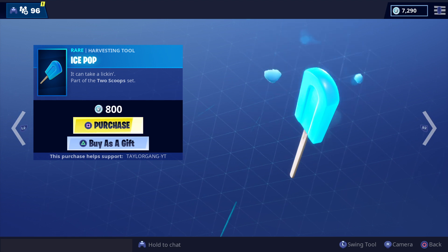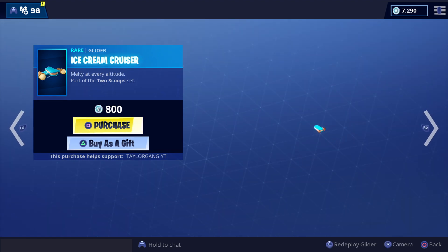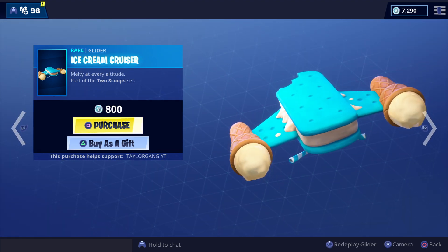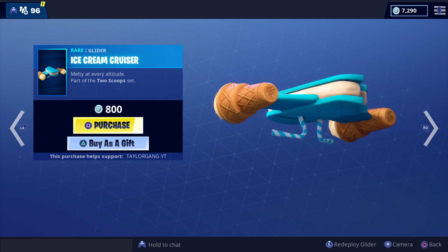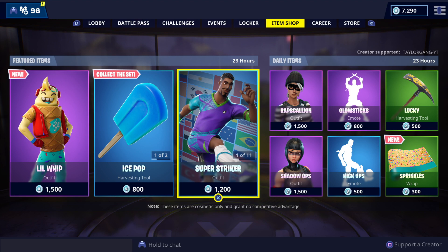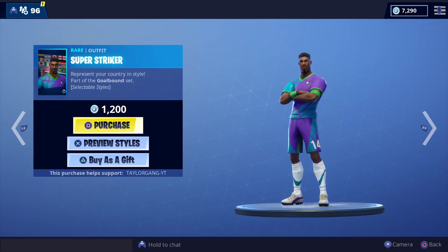We also have the Ice Pop — really nice. And you also have the Ice Cream Cruiser — absolutely loving it. Got a bite taken out of it, pretty neat. You also have the soccer skins available for another 24 hours.